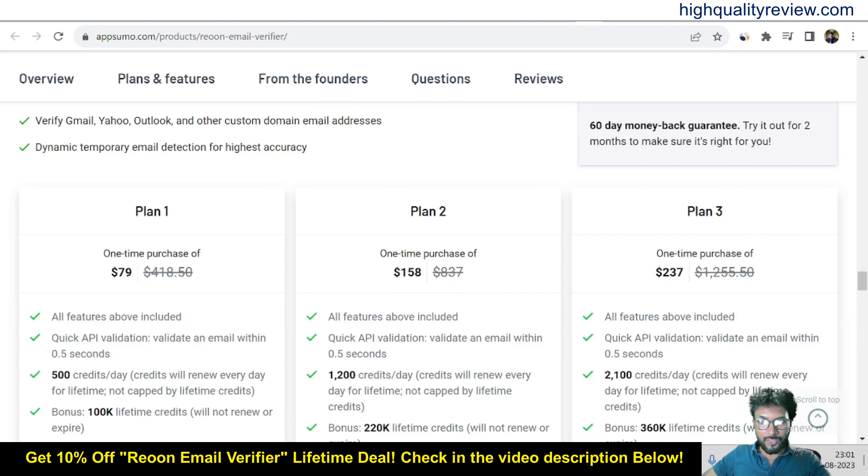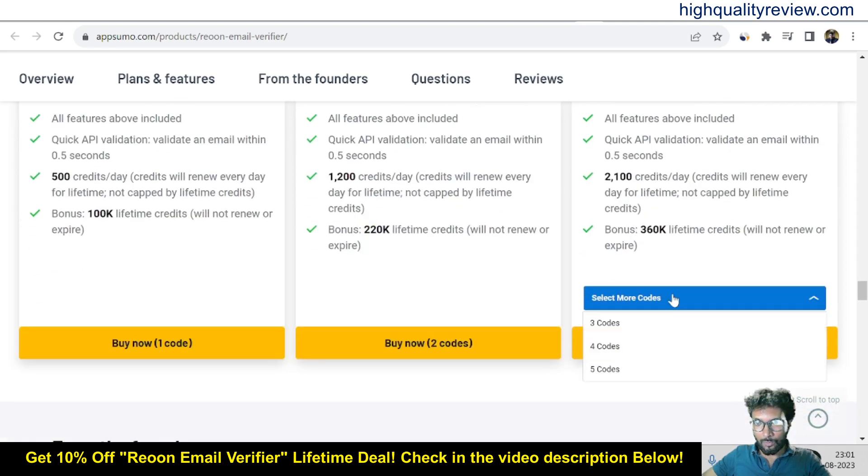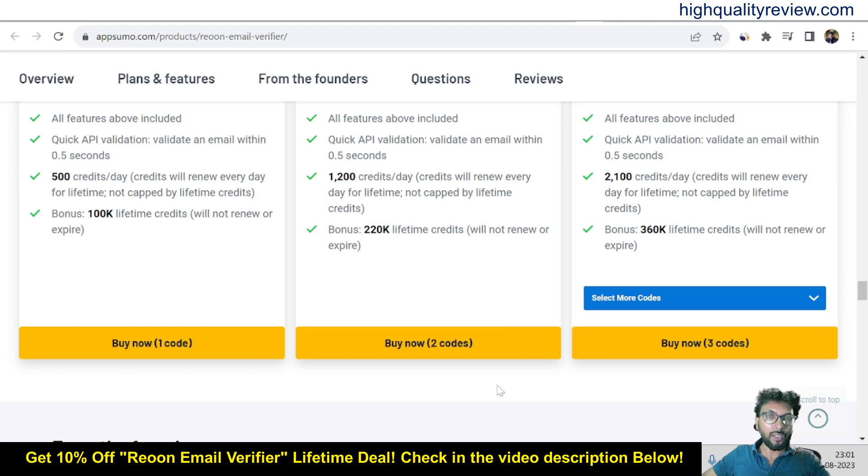The prices are $79, $158, and $237. With Plan 1 you get 500 credits, Plan 2 gives 1,200 credits, and Plan 3 gives 2,100 credits. As bonuses, Plan 1 includes 100k lifetime credits, Plan 2 includes 220k lifetime credits, and Plan 3 includes 360k lifetime credits. There are also additional courses available — Course 4 and 5 — so you can choose the plan that fits your requirement.